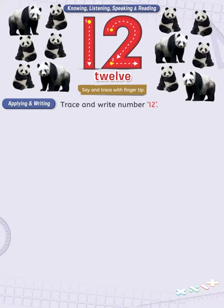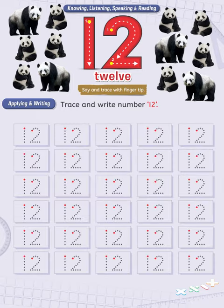Applying and writing. Trace the number 12. This page focuses on writing and tracing the numeral 12. Just take a well-sharpened pencil and try tracing the given numeral.